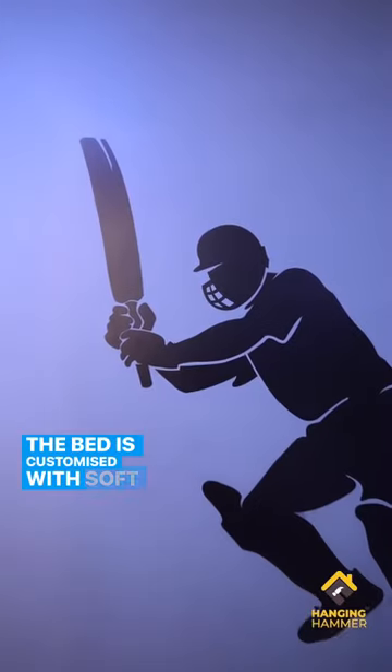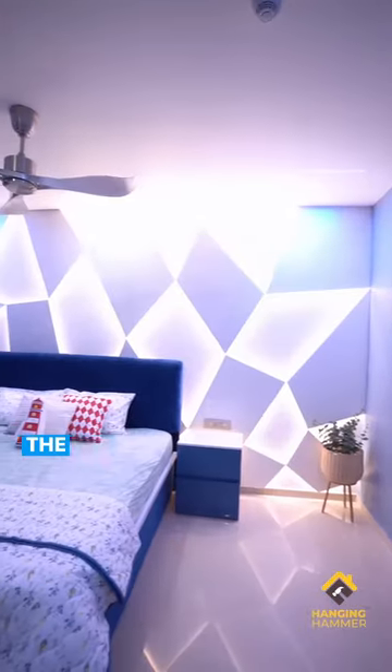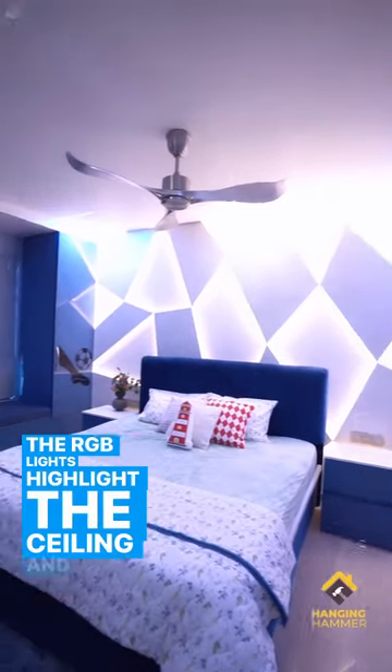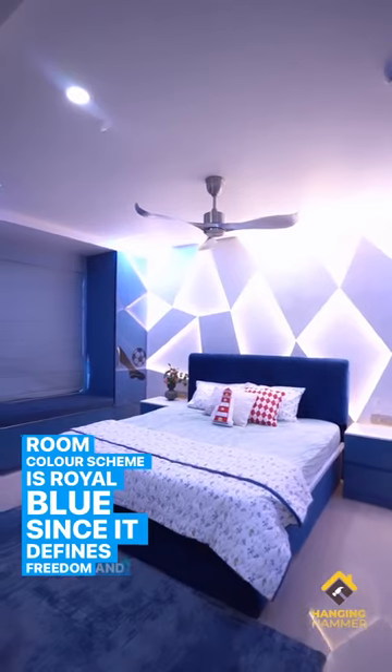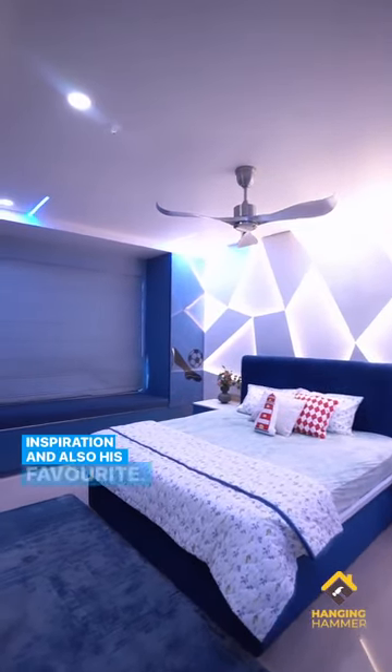The bed is customized with soft and comfortable back tufting. The RGB lights highlight the ceiling, and finally, the entire room color scheme is Royal Blue, since it defines freedom and inspiration — and also it's his favorite.